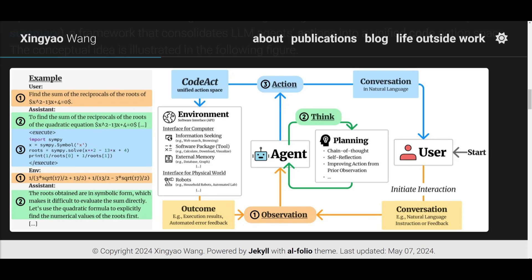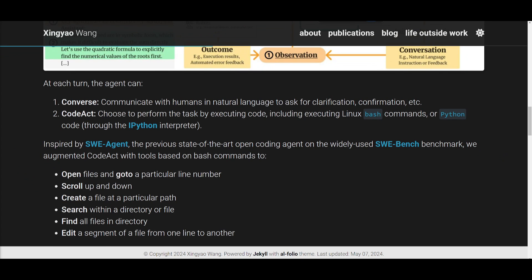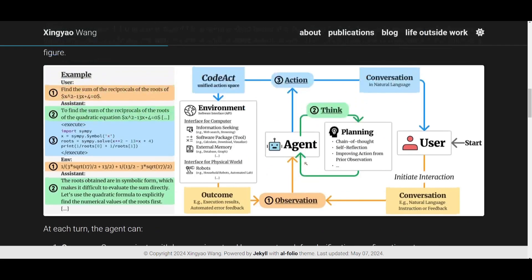Why would you use CodeAct for all of this? Most existing large language model agents are hampered by generating actions in only JSON or text formats. CodeAct allows more flexibility, combining multiple tools together to execute different things. It stands out by utilizing existing LLM pre-training on code data, supporting complex operations through control and data flows, and tapping into extensive software packages. This helps develop various sorts of software and solve real-world tasks such as on GitHub or generate complex code.